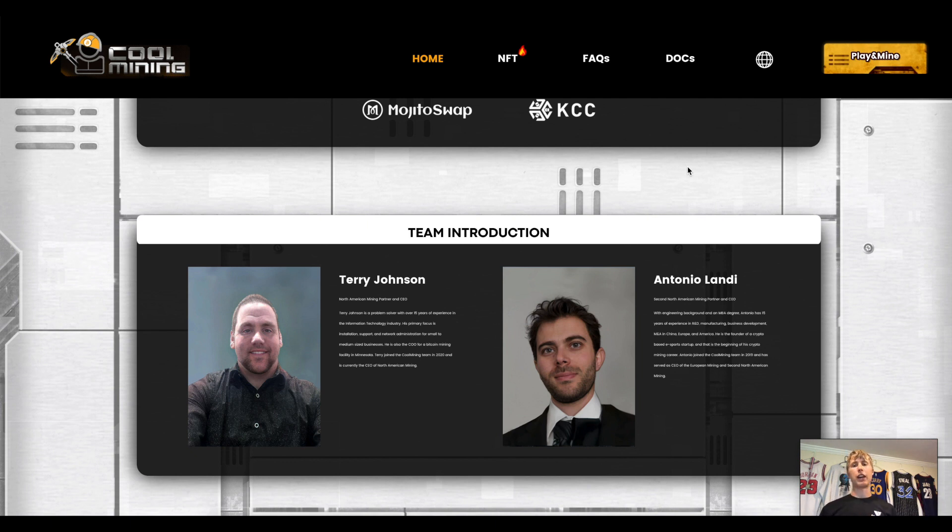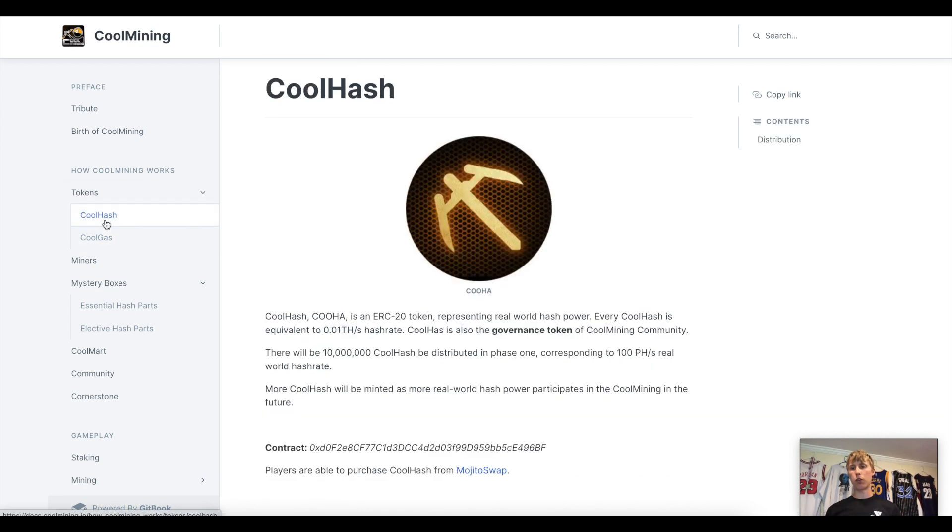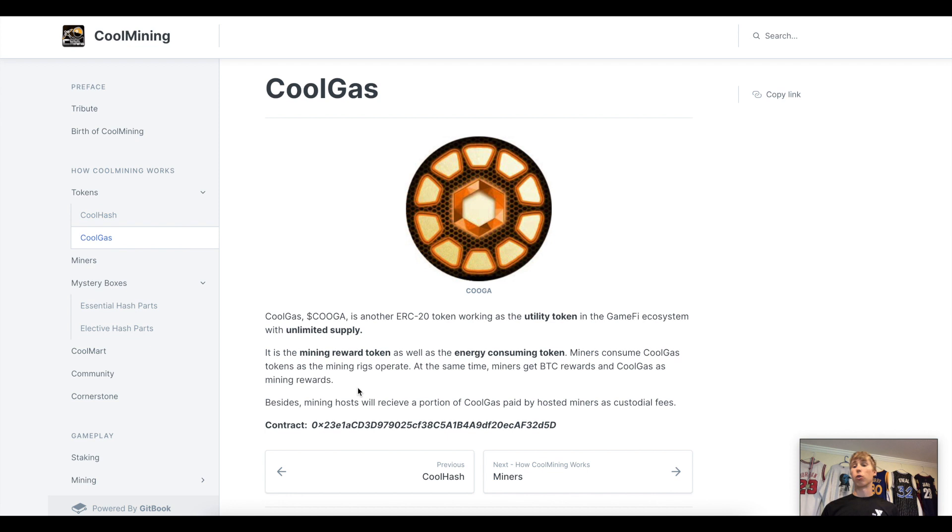From the whitepaper: Cool Gas has unlimited supply — it's your mining token reward in addition to bitcoin, and your energy-consuming token. Cool Hash is for setting up hardware and miners — you can't earn it, you have to buy it. It's the governance token capped at a total of 10 million KUHA tokens, so there will never be more.